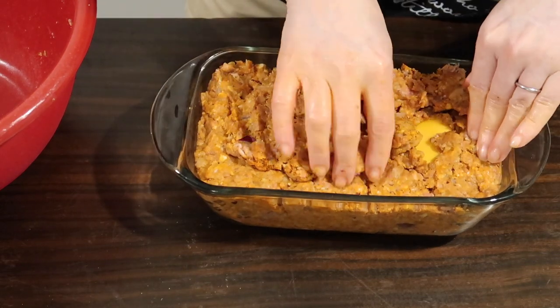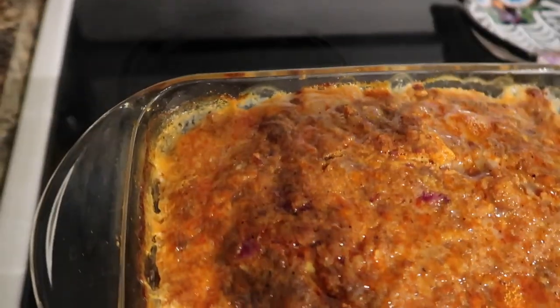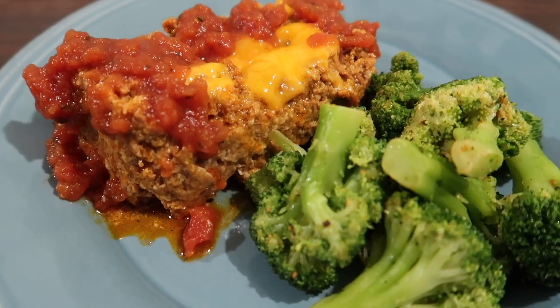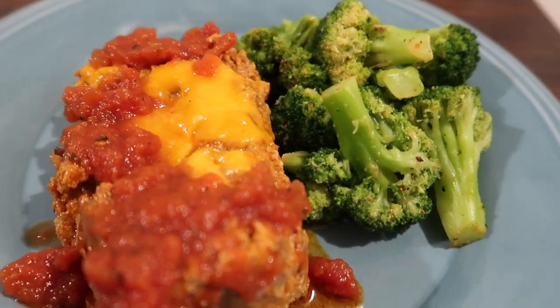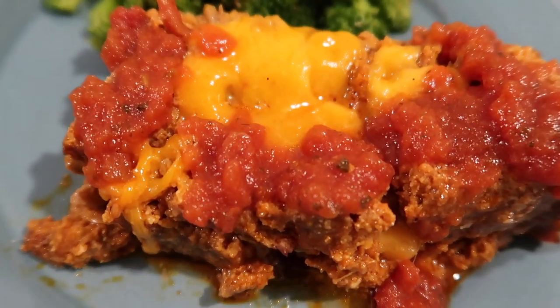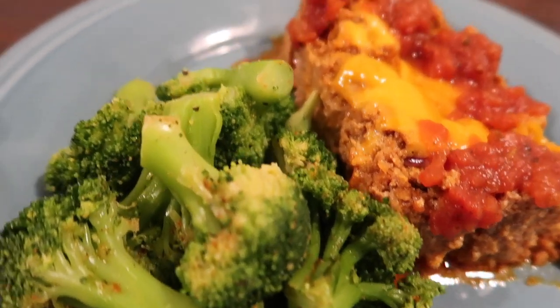Once filled in and patted down, I popped it in the oven at 350 for 45 minutes — came out perfect, though you might want to use a meat thermometer to double check. Plated up with steamed microwave broccoli seasoned with rotisserie chicken seasoning and a little low-carb salsa on the meatloaf. This was my husband's absolute favorite meal of the week. I'll link the recipe in the description below.